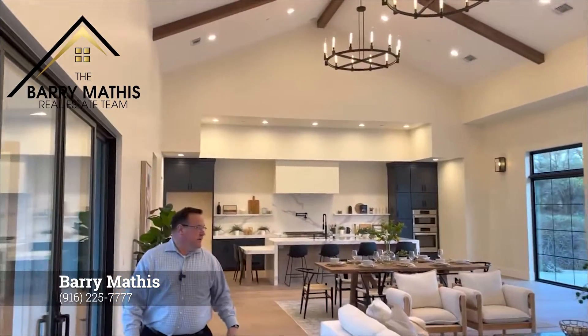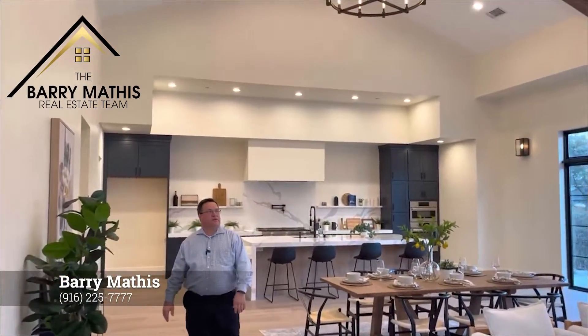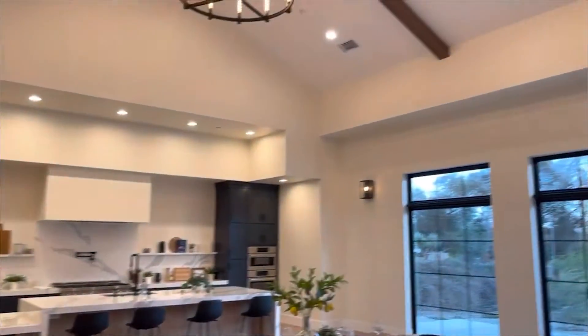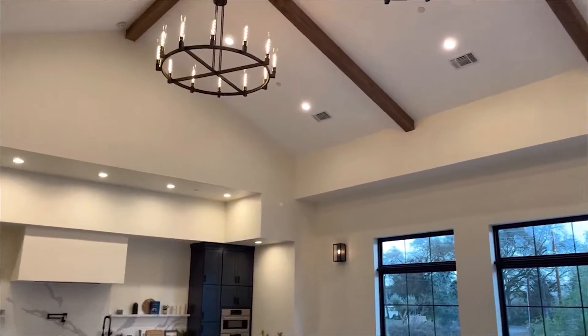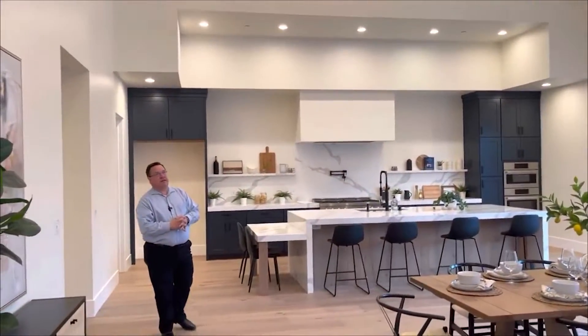And we're back out into the heart of the property. As you can tell, this property has been staged and they did an excellent job. It's beautiful — some gorgeous furniture that really fits the space. One of my favorite features are these Art Deco backstands, basically candelabras — like candelabras in the sky.